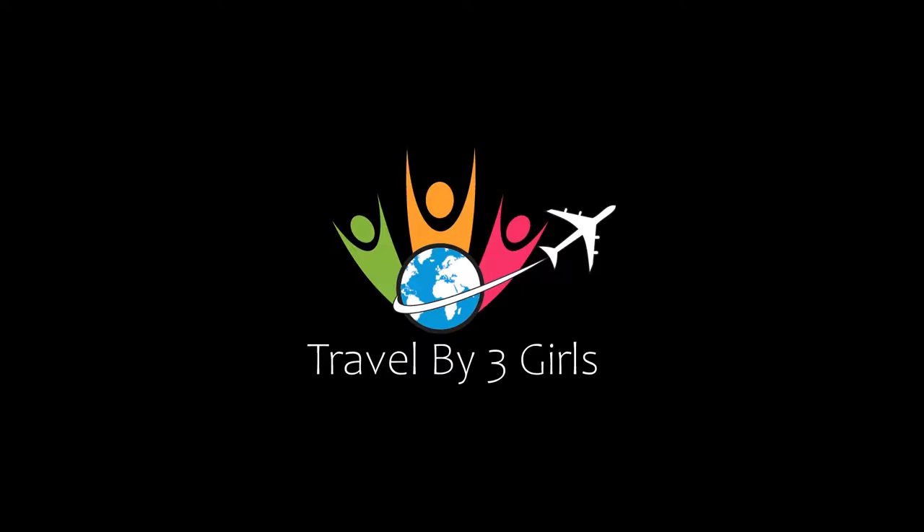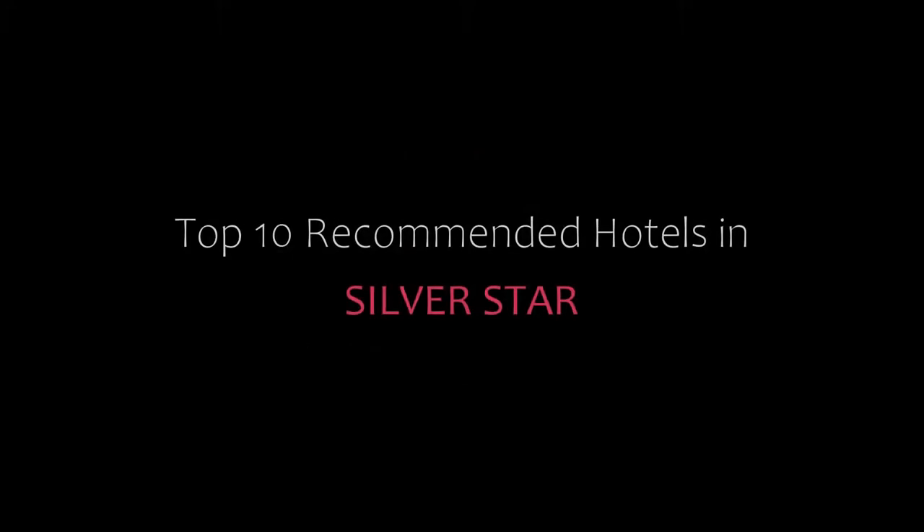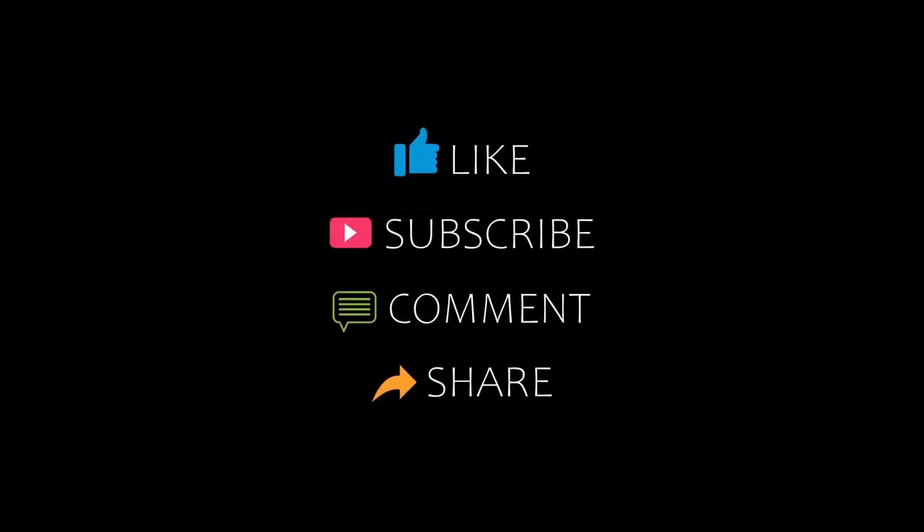Hello friends, welcome back to my channel. I know you are watching top 10 recommended hotels in Silver Star. Please subscribe to my channel and don't forget to like, share and comment. Let's start the video.